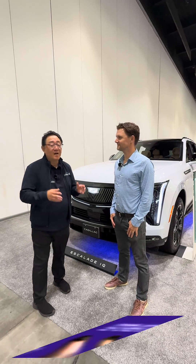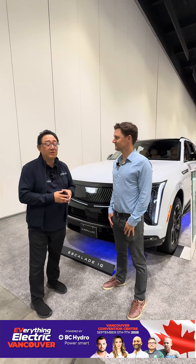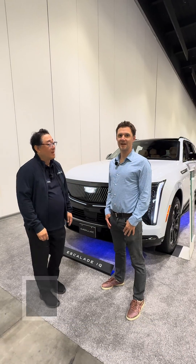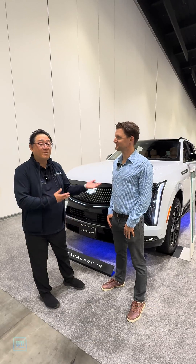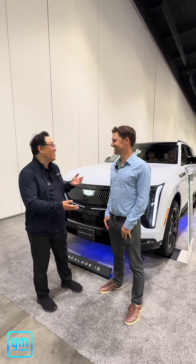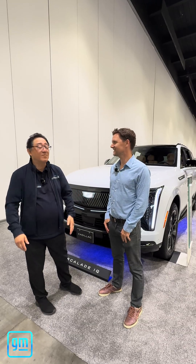Hey guys, it's David from Motor Motor Press. I'm super excited to be here at the electric show with Adam from General Motors. Quick intro, Adam. I'm Adam Rodriguez. I run product for our AV team at General Motors. We're both mechanical engineers by background, so excited to talk about some things with General Motors. I used to work for GM, if you guys remember that.